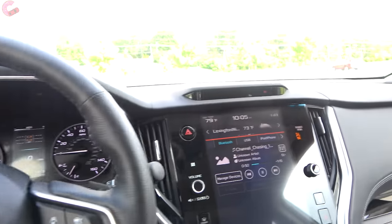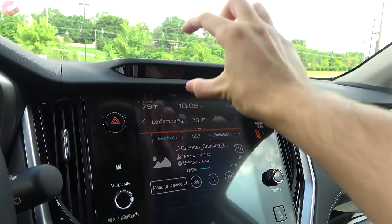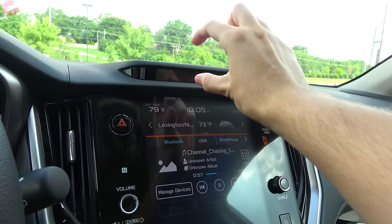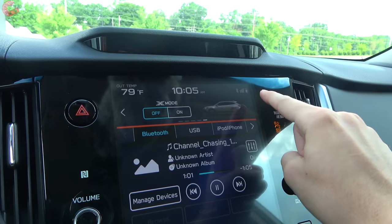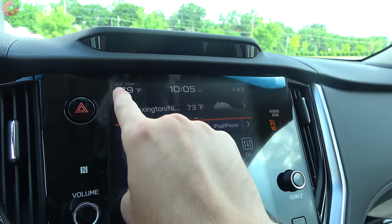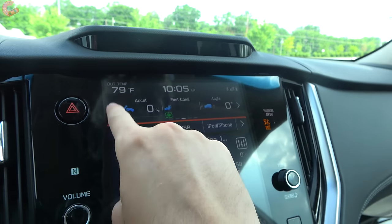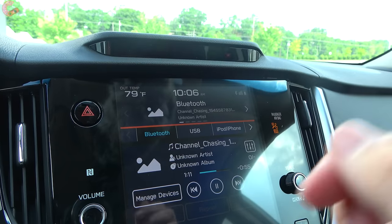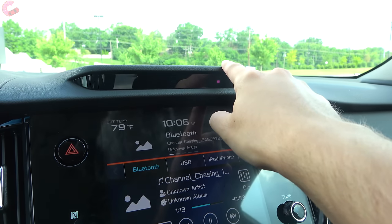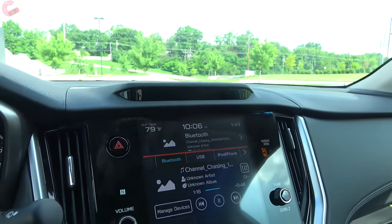As you may remember from other Subaru products, they would have a secondary display that sat up on top. With the new version of the Outback, they integrate that right into the main display. You can cycle between additional information including turning X mode on and off, off-roading data, weather, and other extras that don't fit in the main display. The camera up on the top is for the driver monitoring system, which reminds you if you have lost focus.